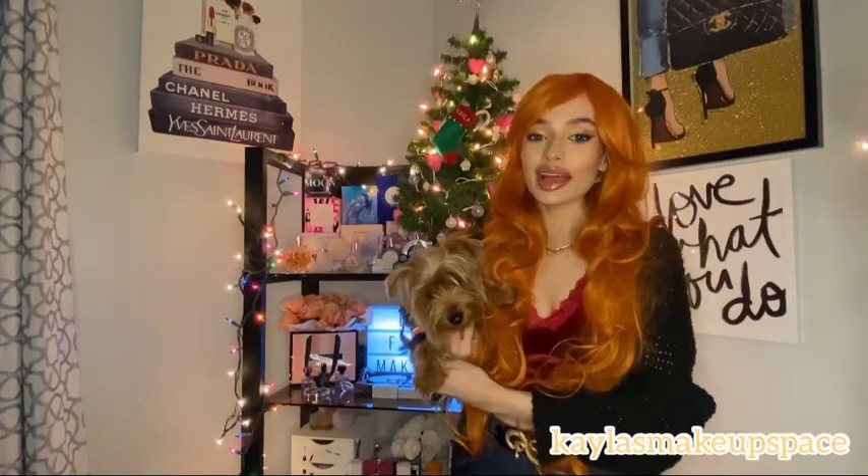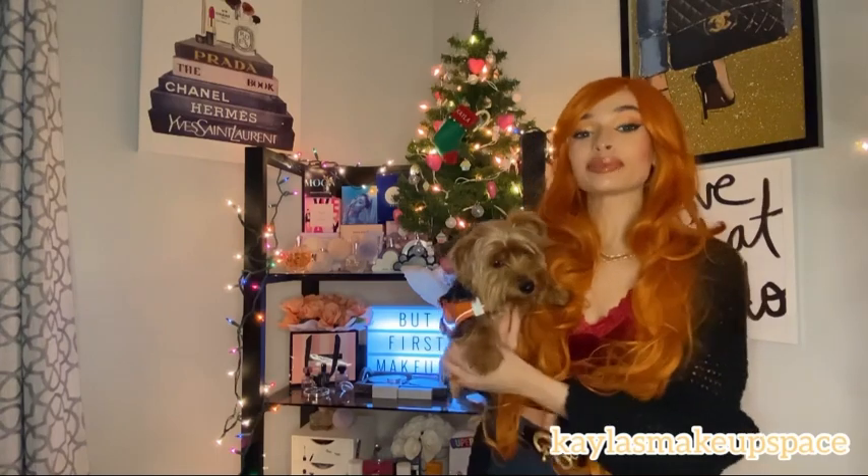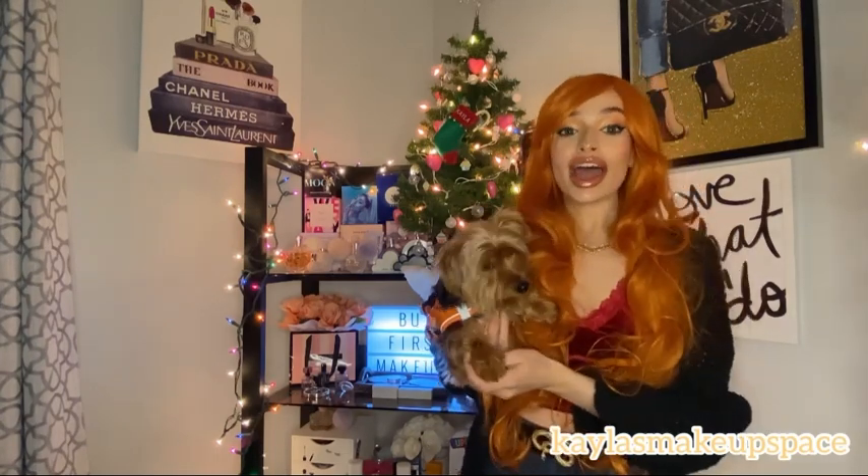Hey YouTube, it's Kayla, and happy new year! I can't believe 2022 is about done. In this video I have a whole bunch of my old YouTube clips, so I decided to make a video of that. Sit back, relax, and please enjoy the video.